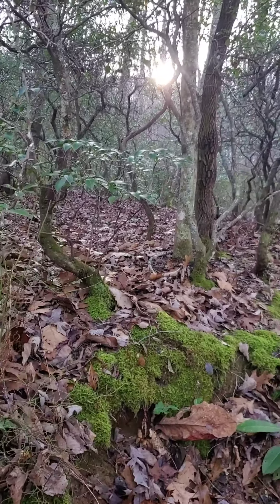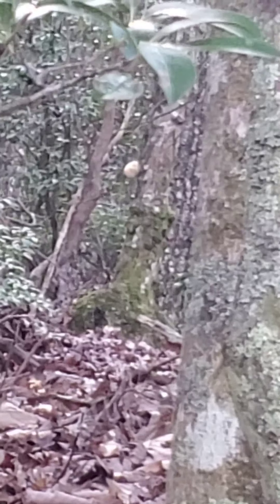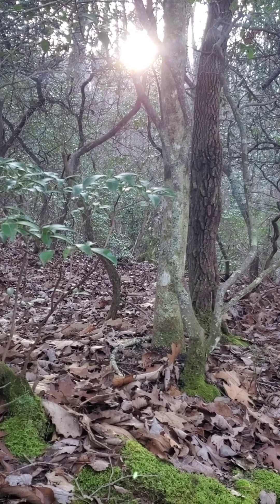Hey everybody, Selby here. I'm out the day after Thanksgiving trying to walk off some turkey and dressing and all the good fixings from the holiday. I've been looking for lion's mane for a while and haven't had any luck. I think I've spotted something that resembles it — it might be a total fake, but I'm gonna check it out. I spotted it with my binoculars. You can see it right in the middle of the screen — a white blob on the side of that oak. I'm gonna go check it out.